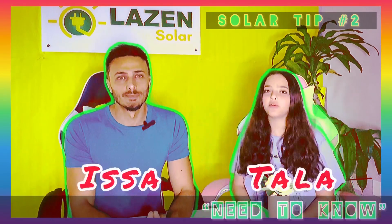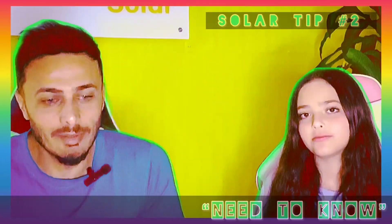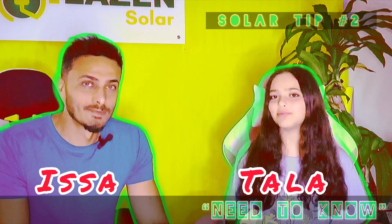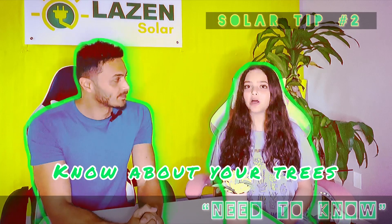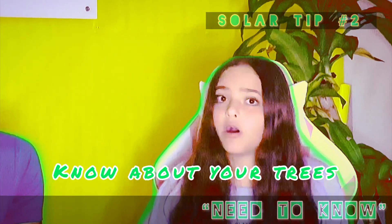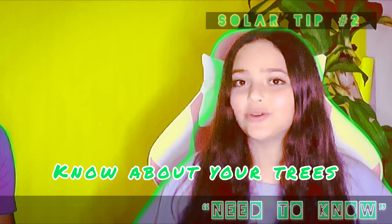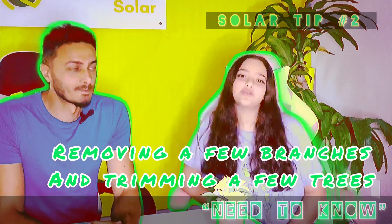Welcome back to Need to Know. For our topic today, solar panel tip number two: you need to know about your trees. Typically, trees can block sunlight from hitting your solar panels, which can reduce the amount of energy produced. You want to have the most amount of energy produced as possible, right? Well, here's the good news — you don't need to clear-cut your property to start using solar panels. In most cases, you can get away with removing a few branches and trimming a few trees.